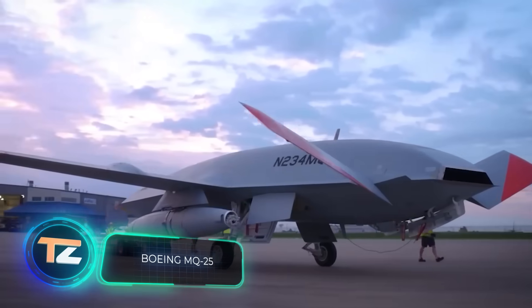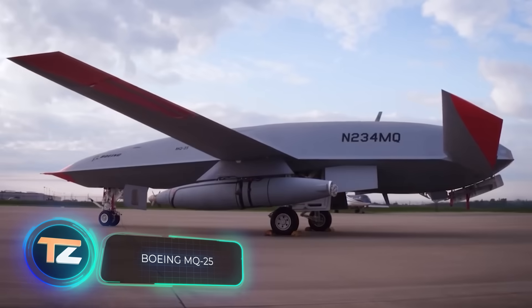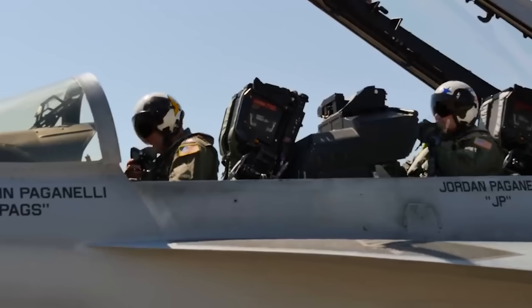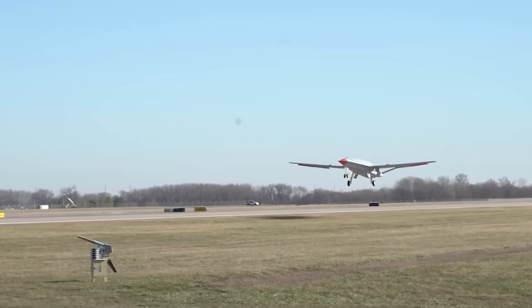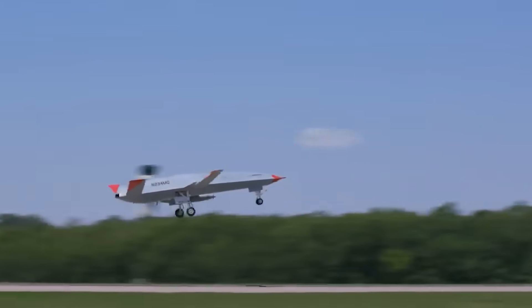This drone will be remembered by the world as the first unmanned aircraft to complete the mid-air refueling of another aircraft. The historic event took place on June 7th last year, only two years after the first prototype was tested. It was designed by Boeing for the US Navy.